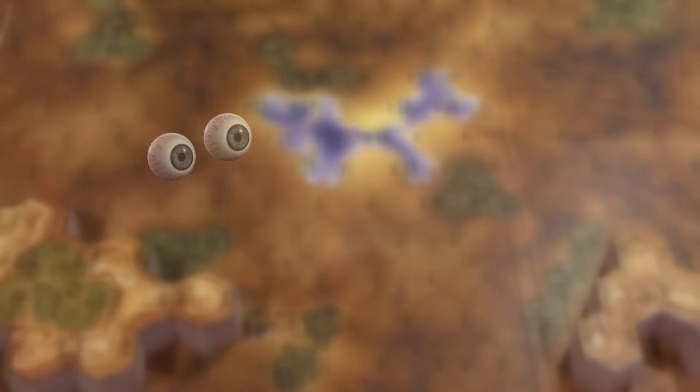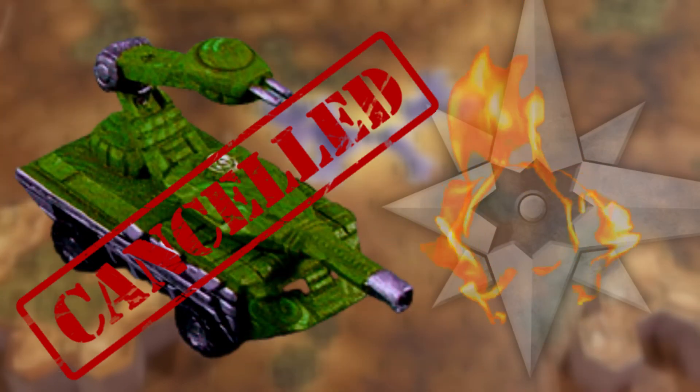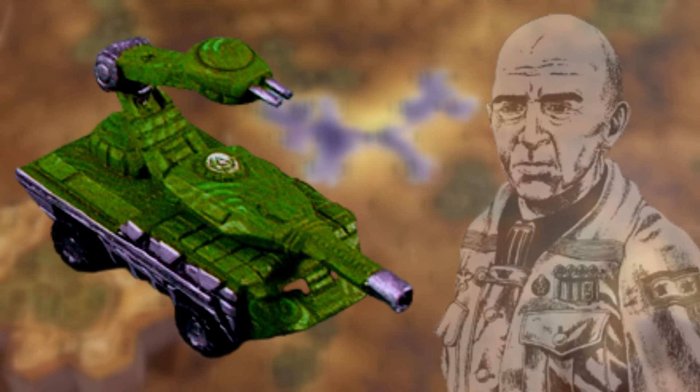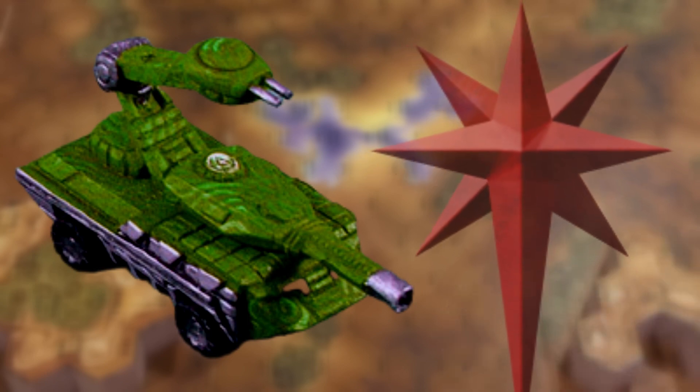The Thor proved its worth during the Amaris coup; however, the primary builder was destroyed in 2777, and many would leave with Kerensky's exodus fleet, becoming part of the clans' second-line military units. By the end of the Second Succession War, they were thought to be completely eliminated in the Inner Sphere.